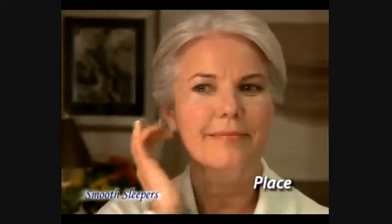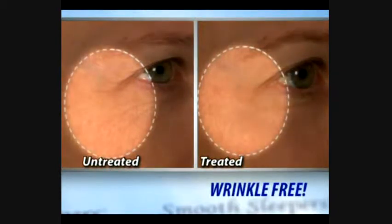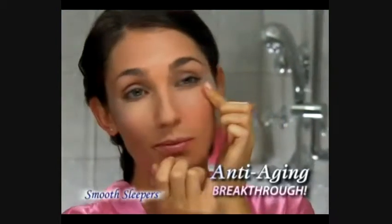Just peel, place on your face, sleep and smooth to wake up looking wrinkle free. Smooth Sleepers are the anti-aging breakthrough.